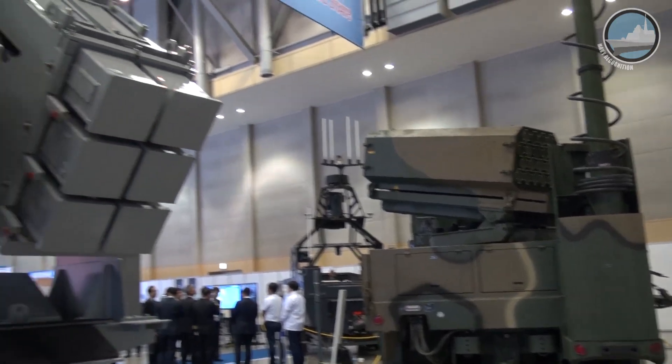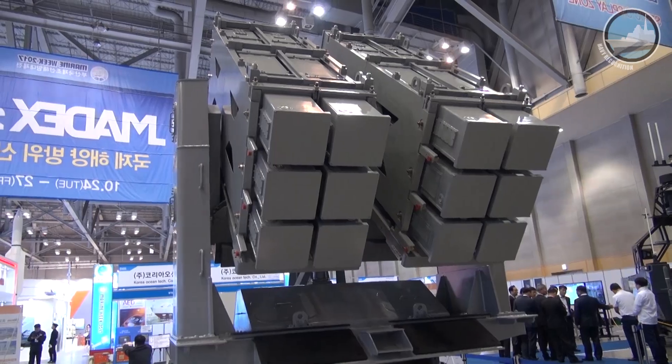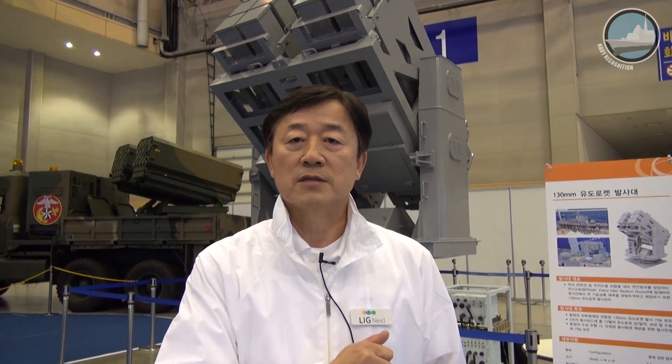The 130mm guided rocket has a big advantage for smaller ships. Smaller ships have a problem carrying large ship-to-ship missiles, but with this system, the smaller ship can have precision strike capability. So it's going to be a big benefit to the Korean Navy.